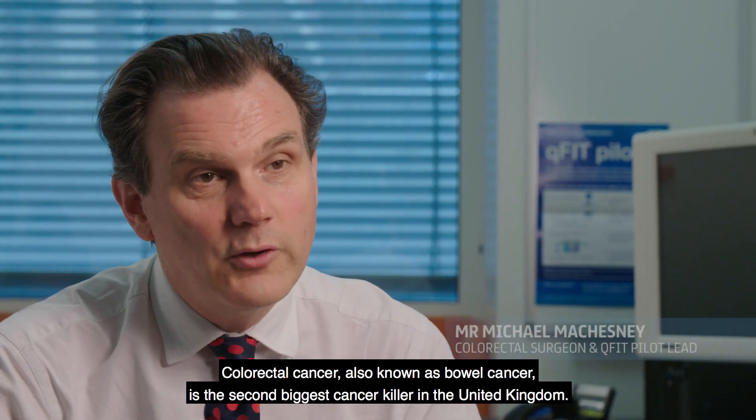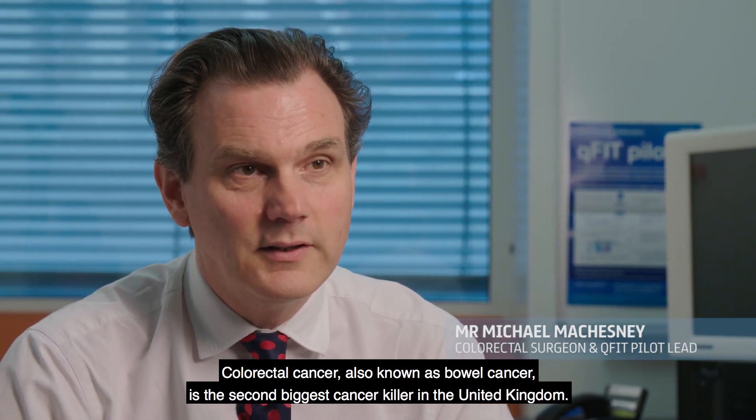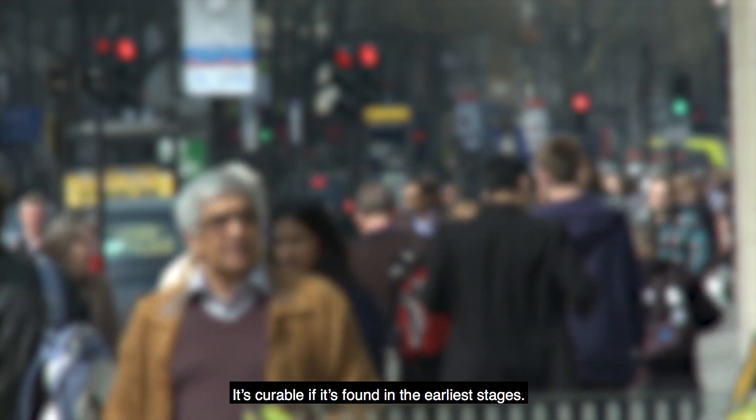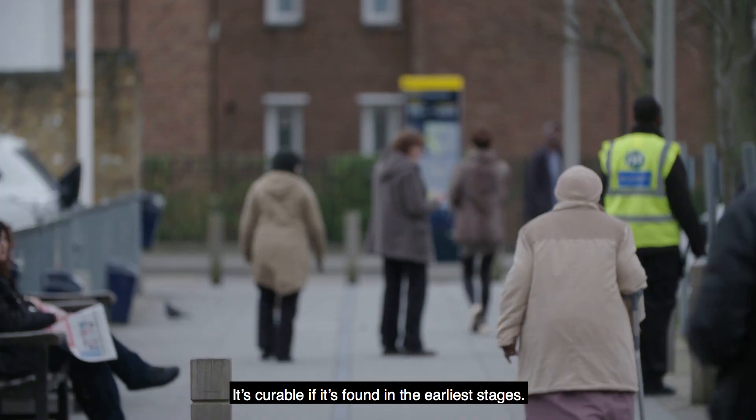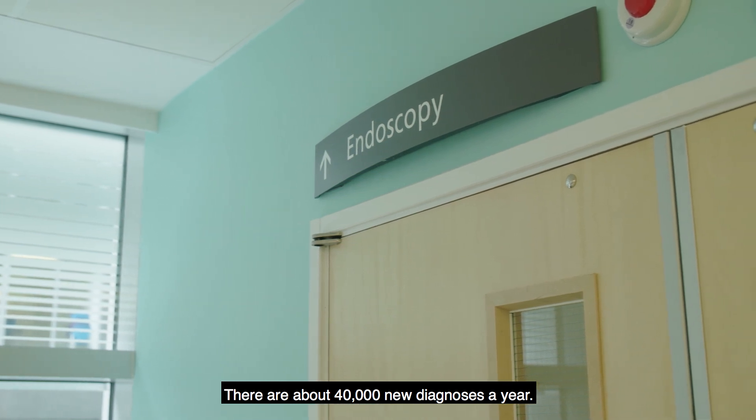Colorectal cancer, also known as bowel cancer, is the second biggest cancer killer in the United Kingdom. It's curable if it's found in the earliest stages. There are about 40,000 new diagnoses a year.